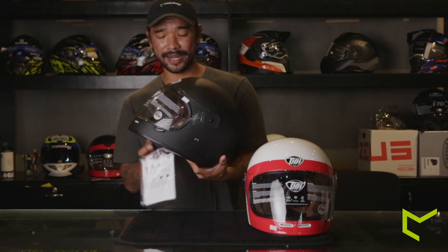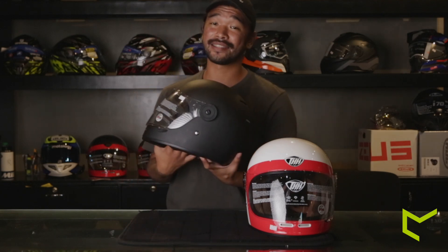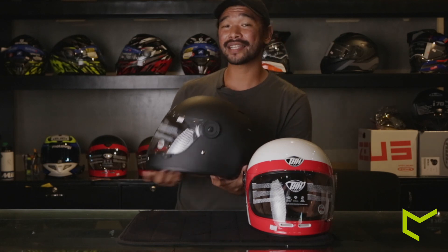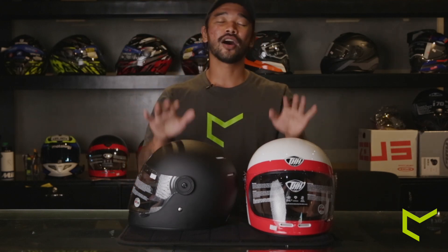So basically, that is the overview of this entire helmet. If I could recommend this to anyone, it would be for the classical riders out there. If you guys care about your aesthetics and want to look badass in the streets, then this is definitely the helmet for you. With a small clip right after this, I'm going to show you guys the variations of colorways we have in stock at the moment.